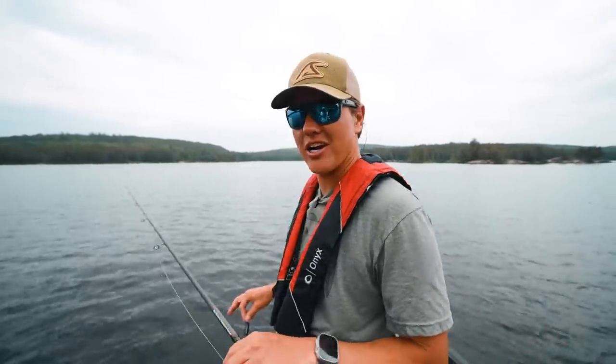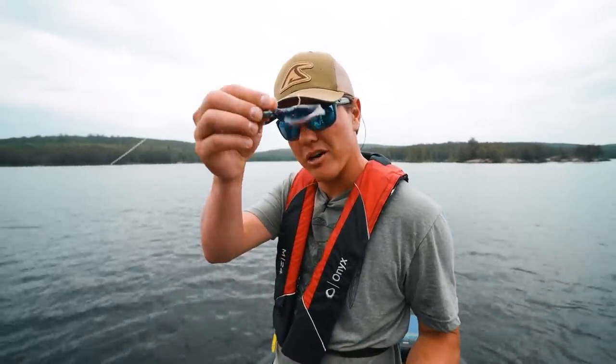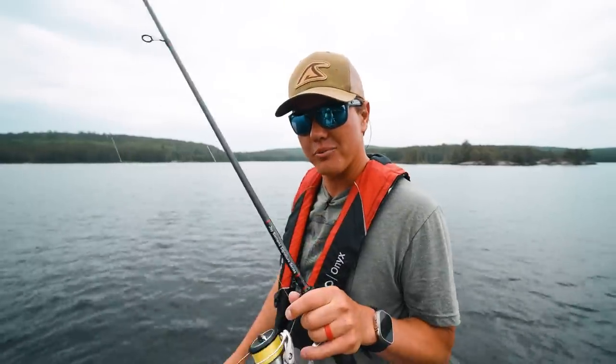Today we're out on the water in Northwest Ontario, chasing big walleyes in shallow water with swim baits, and might even pick off a couple on LiveScope.